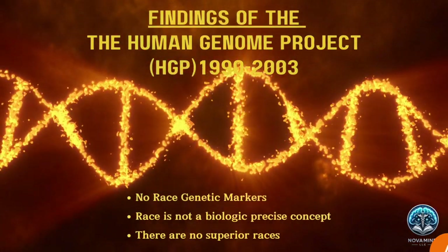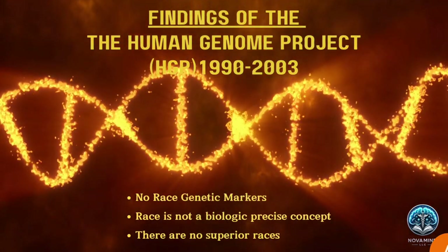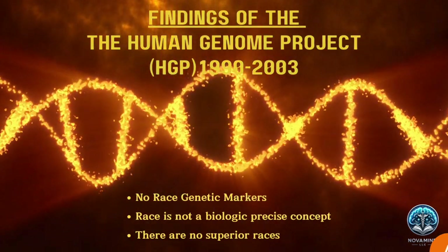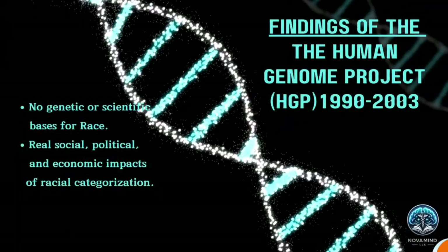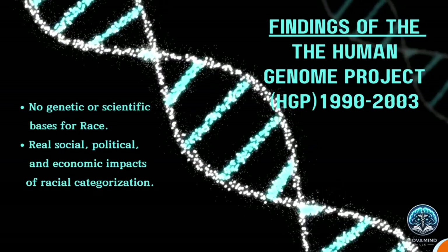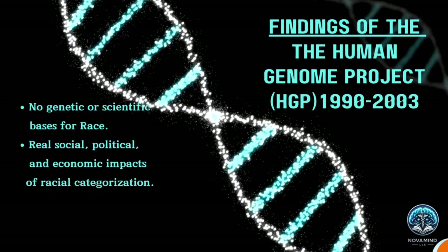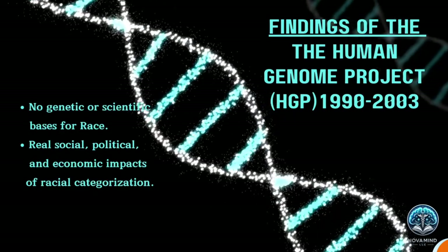To clarify, there are no genetic markers found exclusively in one race and not in others. While certain genetic traits can be more common in some populations due to geographical location and ancestry, these traits do not delineate a clear-cut race boundary. The evidence further supports the view that race is not a biological concept. There are profound social implications of these genetic findings. The understanding that race has no genetic or scientific basis does not diminish the real social, political, and economic impacts of racial categorization. Acknowledging race as a social construct is essential for addressing racism and its effects rather than reinforcing arbitrary biological distinctions.